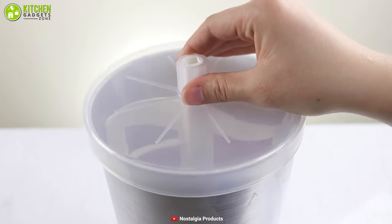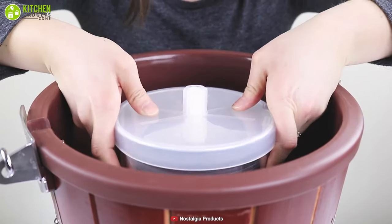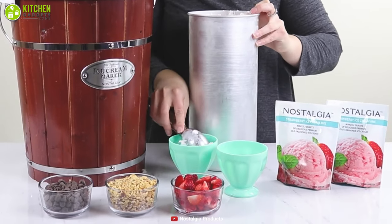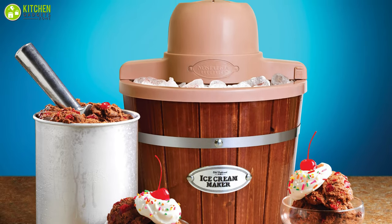It comes with a transparent lid, which allows you to see how much ice cream is remaining without opening it. Additionally, made from real wood, the look of this ice cream maker is very attractive, which will greatly enhance the beauty of your kitchen as well.